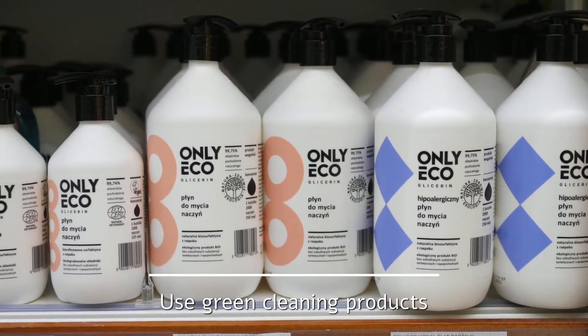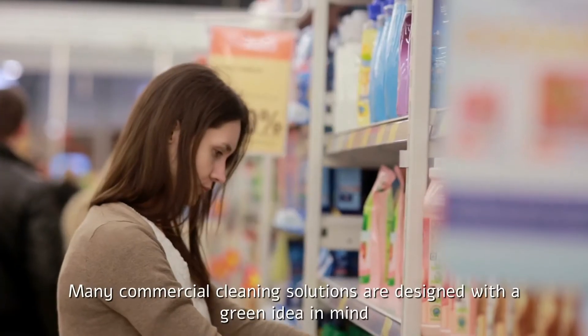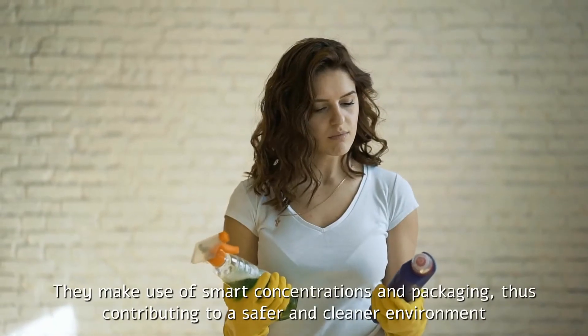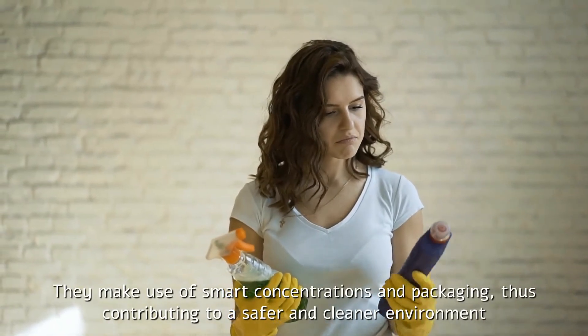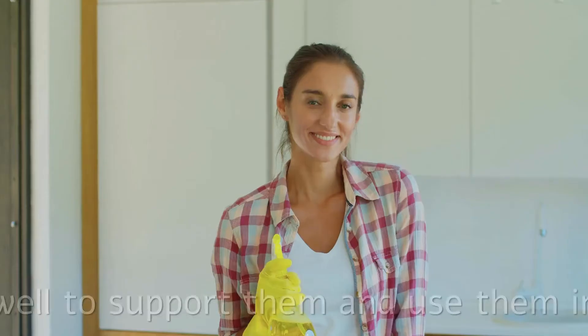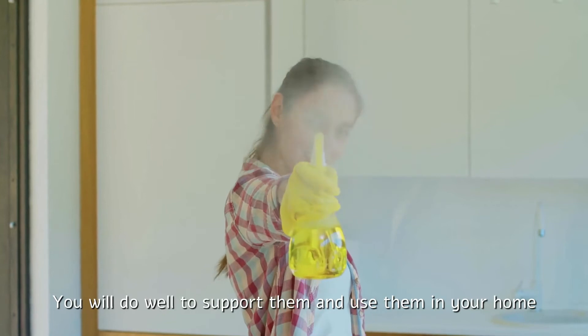Use green cleaning products. Many commercial cleaning solutions are designed with a green idea in mind. They make use of smart concentrations and packaging, thus contributing to a safer and cleaner environment. You will do well to support them and use them in your home.